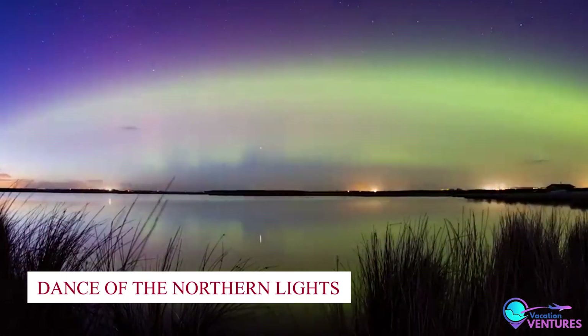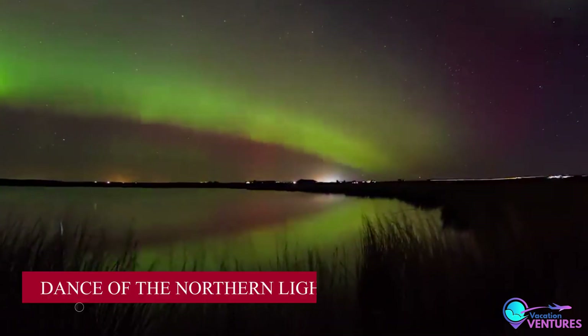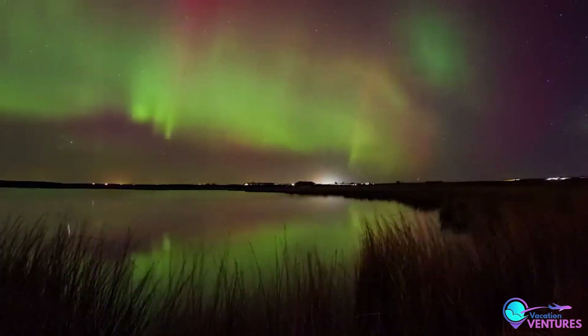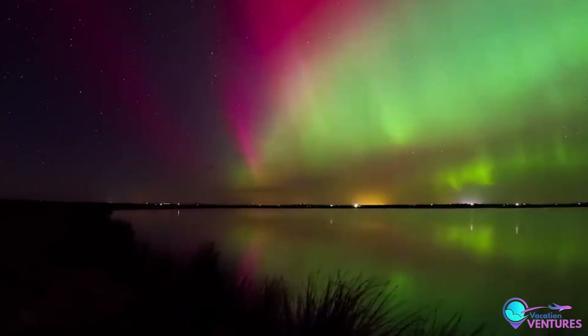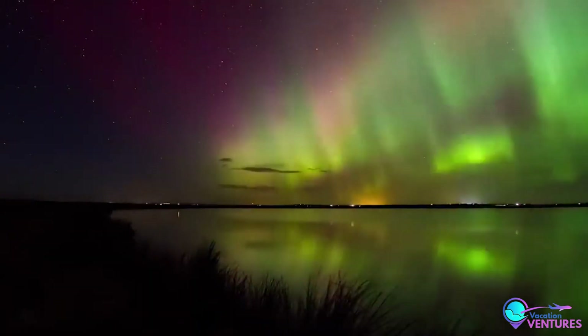Number 7: Dance of the Northern Lights. The night sky becomes a canvas for the ethereal northern lights, a celestial ballet that paints the heavens with vibrant hues. Winter is your chance to witness this cosmic spectacle. Brace yourself for a display of lights that will leave you breathless.